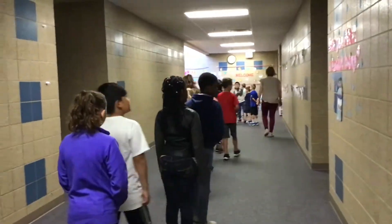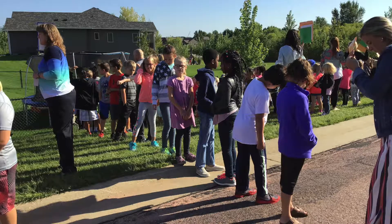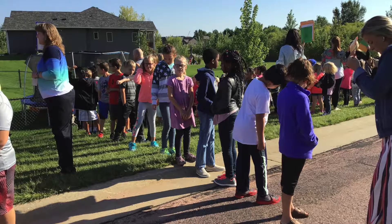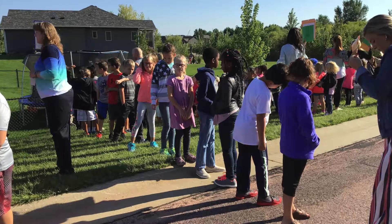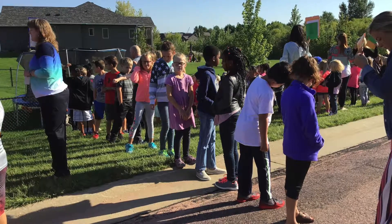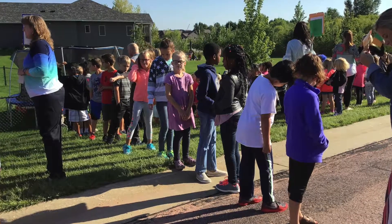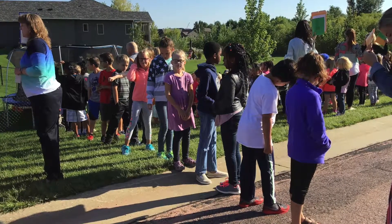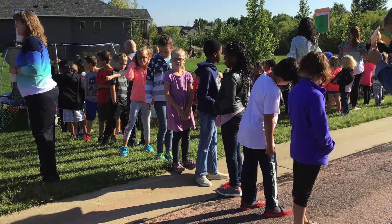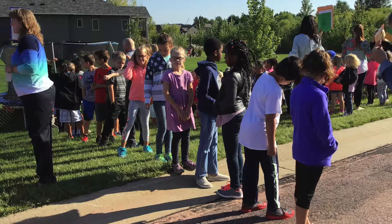We will then walk in a safe, straight, and silent line out of the first grade kindergarten doors outside to line up. When you get outside, you will want to make sure that you again stand in a safe, straight, and silent line so that Miss W can count you, make sure you are there, and we can hear any directions that come from anyone else once we are outside of the building during a fire drill.